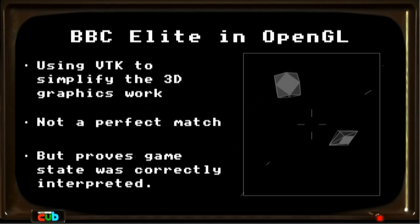With this, I was able to write a simple front-end in OpenGL. I used VTK as a Python library to simplify some 3D graphics work. I got this version of the game sort of running where you're still running the emulator — the BBC Micro version of the game — but rendering it in modern graphics alongside that. It wasn't a perfect match, I didn't get some of the scaling right, but it showed that I'd interpreted the game states correctly.